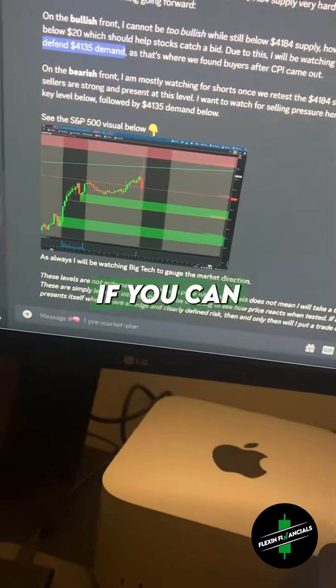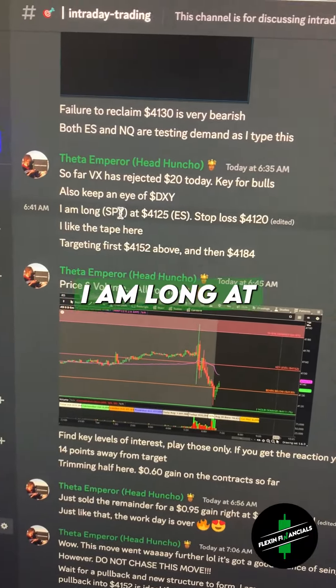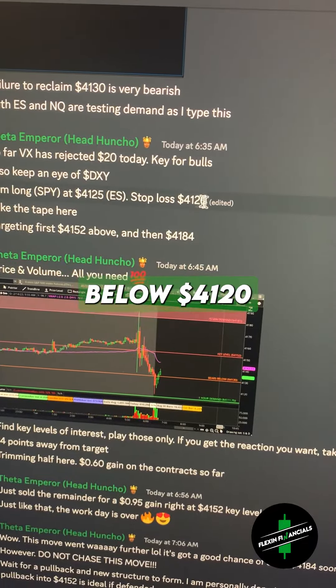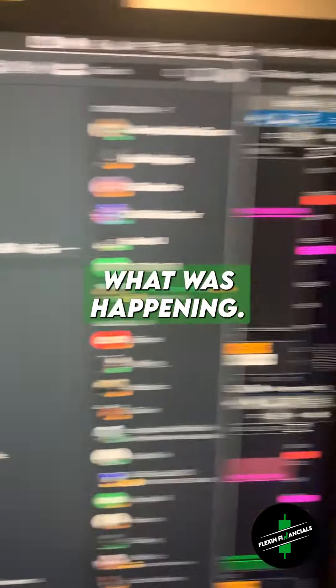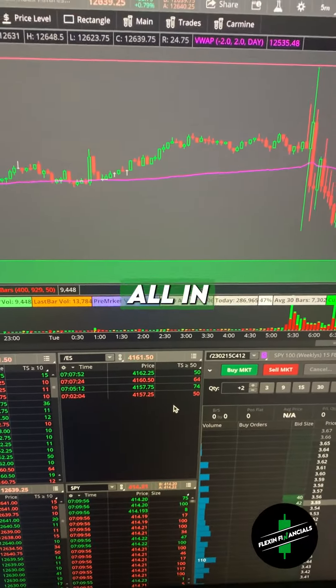In the intraday tab, I said that I am long at $41.25 via SPY and my stop loss is below $41.20. I said I like the tape here, I liked what was happening. I liked all the heavy buying that was coming in — the orders were huge, all in the triple digits.